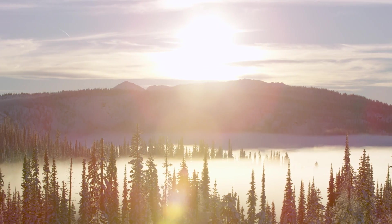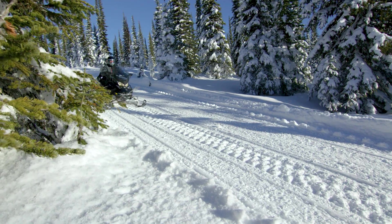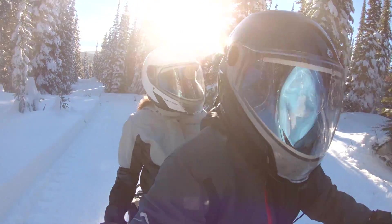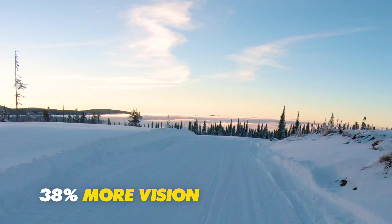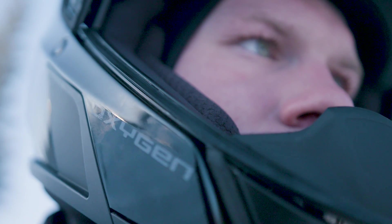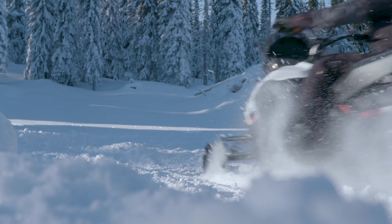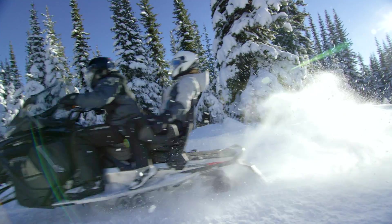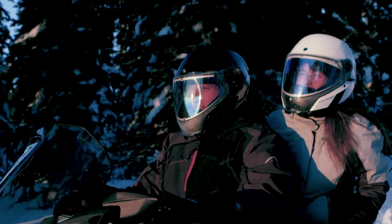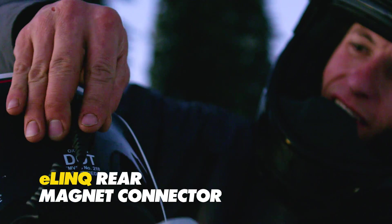Ski-Doo knows your riding experience goes beyond your snowmobile, and our innovation doesn't stop with new engines and platforms. Introducing the Advanced Oxygen Helmet — the next evolution in modular helmet design, with a larger field of vision letting you see more of the ride around you. Engineered with cutting-edge M-Forge technology, the Oxygen helmet is lighter and more resistant to impact than competitive modular helmets on the market, including those made from carbon fiber. Designed with rider input, it incorporates advanced humidity control for a fog-free ride without using a breath box, and new magnetic connections for an easier, more secure connection to your sled.